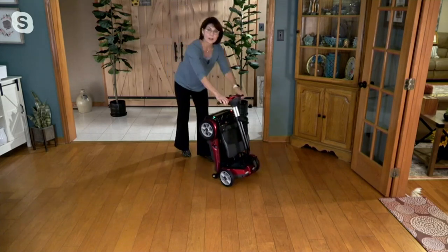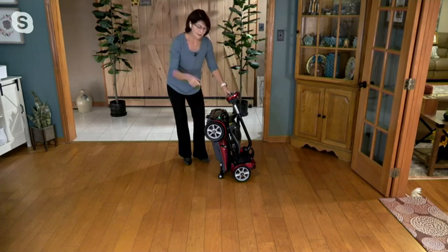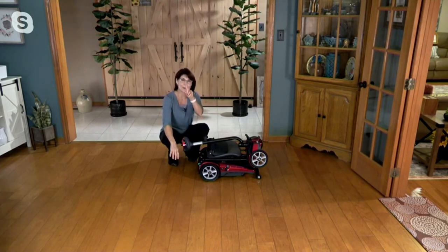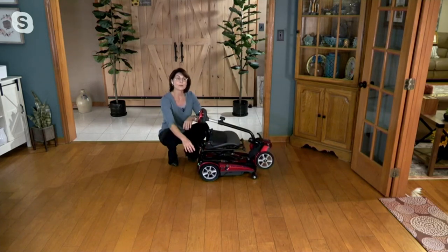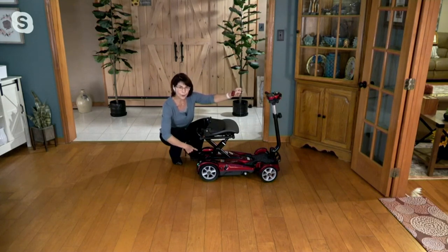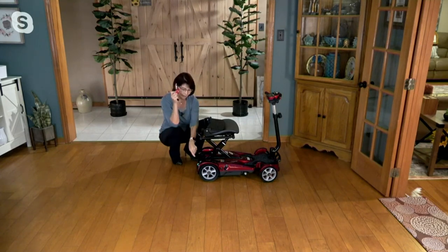When you want to unfold, the most important thing is to lay it flat — always open your scooter from the flat position. If you hit the green button on the key fob while it's upright, it will start to open and then topple over. Nearly everyone has made that mistake once. There are also red and green buttons on the back as an alternative to the key fob. Importantly, the scooter will not fold with the key in the ignition — you must remove the key first.